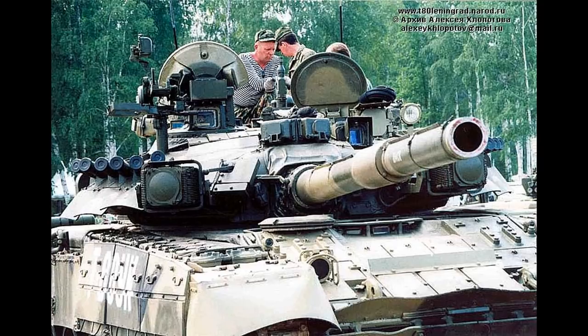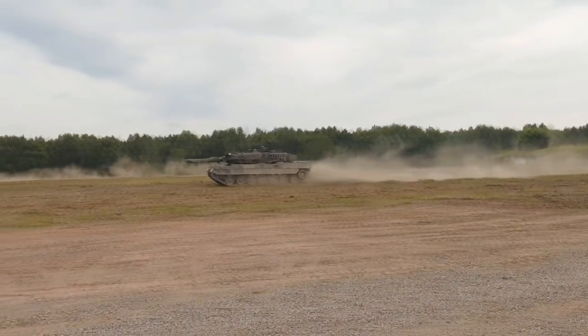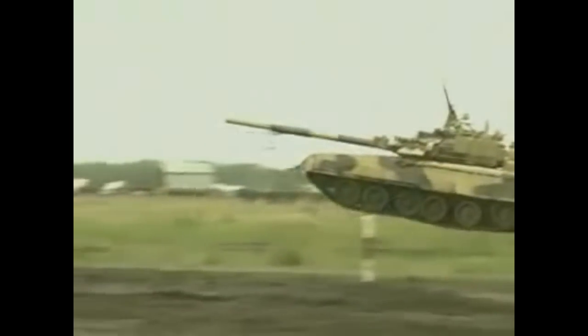Unlike the Leopard 2A5, the T-80UK features the Shtora-1 soft-kill active protection system, with a 90% chance to divert incoming laser-guided and wire-guided ATGMs — the most common types. Due to the Leopard 2A5's weight increasing to 60 tons, its power-to-weight ratio was reduced to 24.6 hp per tonne, while the mobility of the T-80UK remained relatively unchanged compared to the T-80U from 1990.